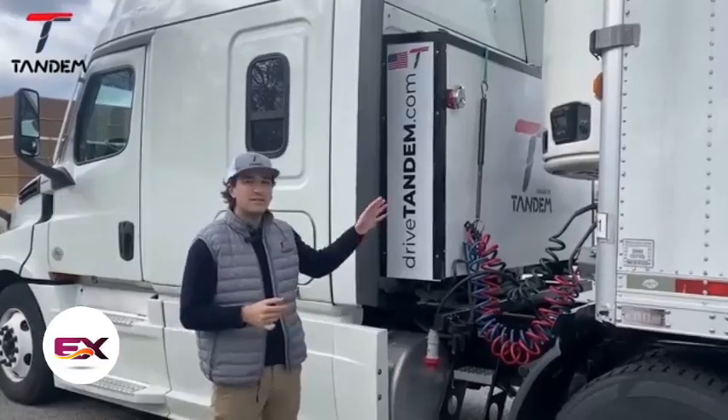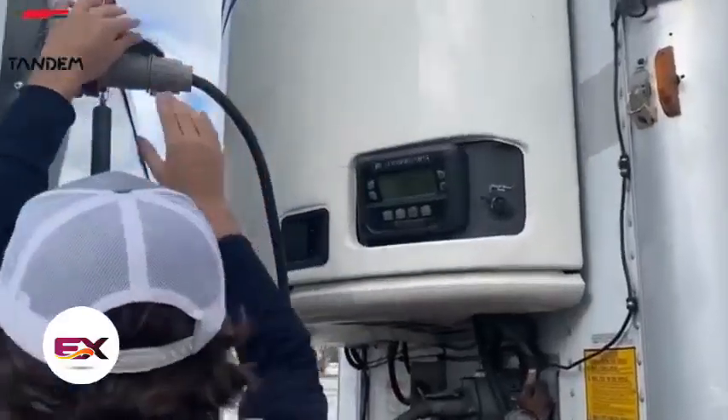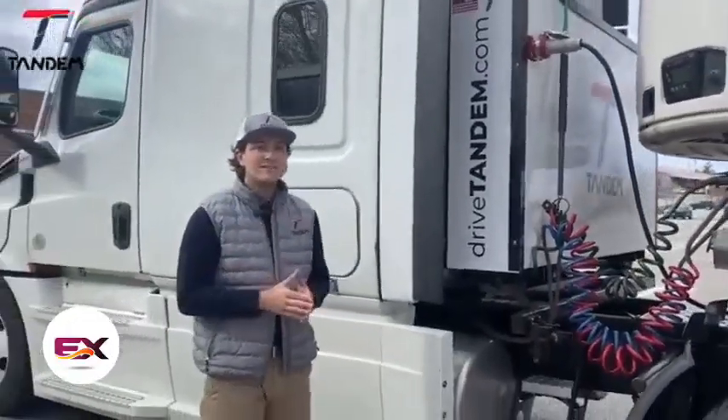For those interested in enhancing their fleet, the PowerPak system is also available for trailer systems. To equip your fleet with Centaur and PowerPak, applications can be submitted on the manufacturer's website.